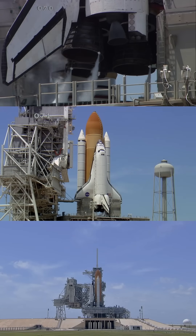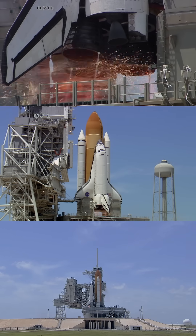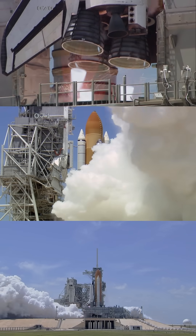T-minus 13, 12, 11, 10, 9, 8, go for main engine start, 6, 5, 4, 3, 2, 1, and 0.